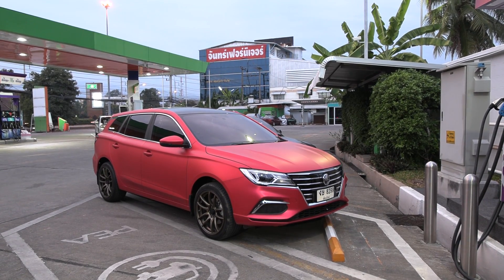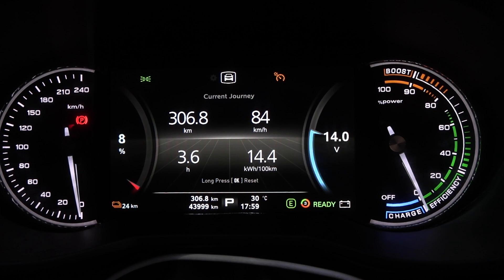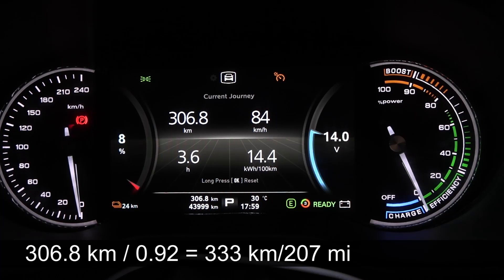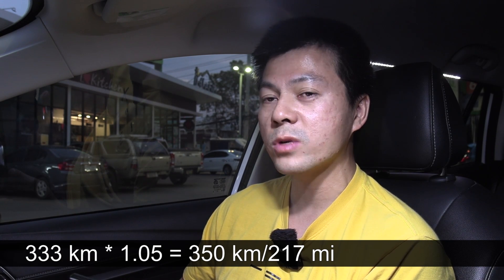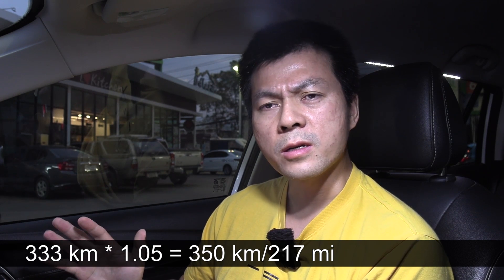We're back at the starting point charging up now. We managed to drive 307 kilometers with 8% left, and consumption was only 144 Wh/km given the 18-inch wheels. I wonder if with 17 or 16-inch wheels we'd get lower than 140 Wh/km. Based on this we have 333 kilometers of range. If we factor in maybe 5% more range from better efficiency and less degradation, we end up with 350 kilometers of range — roughly 70 kilometers more than the MG ZS EV, simply because it's more efficient and has a bigger battery.